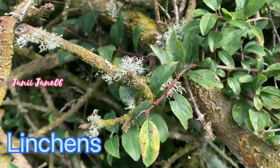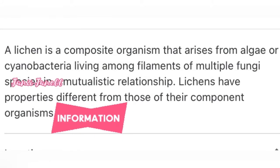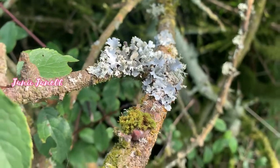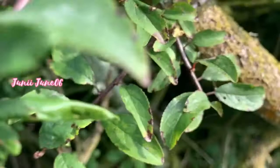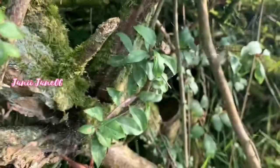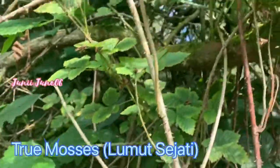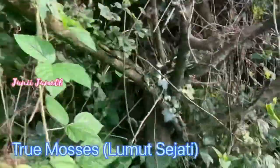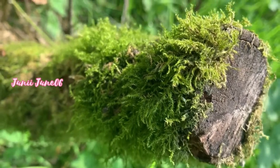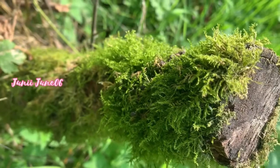That's called lichens. And true moss — Lumut Sejati — is a non-vascular plant that usually grows between 1 to 10 cm. Anyway, see you in my next video. Thank you for watching, hope you like it guys. Bye bye.